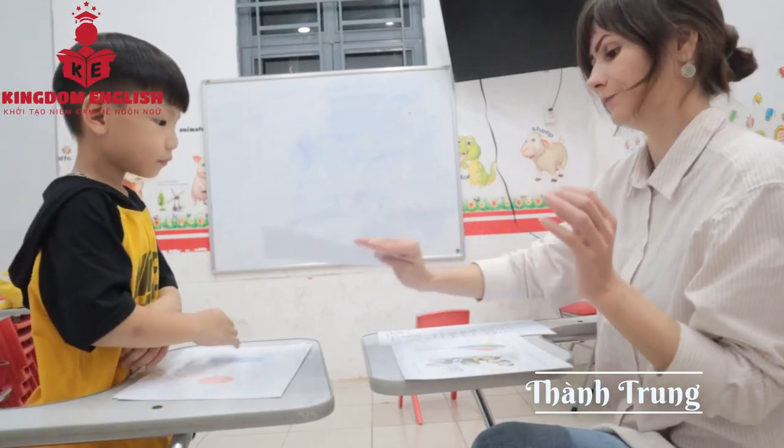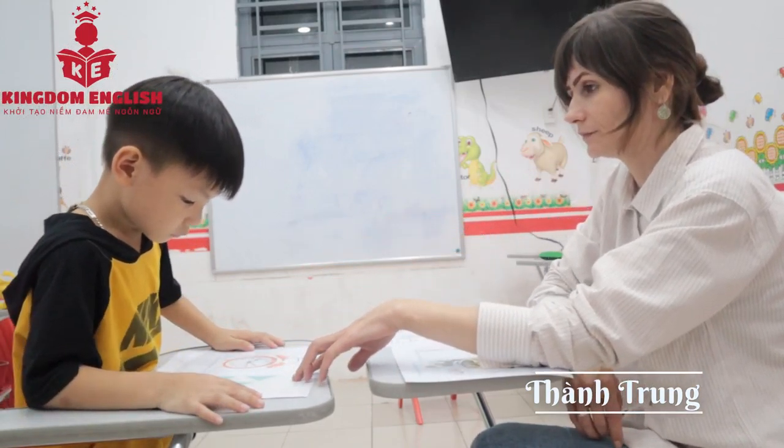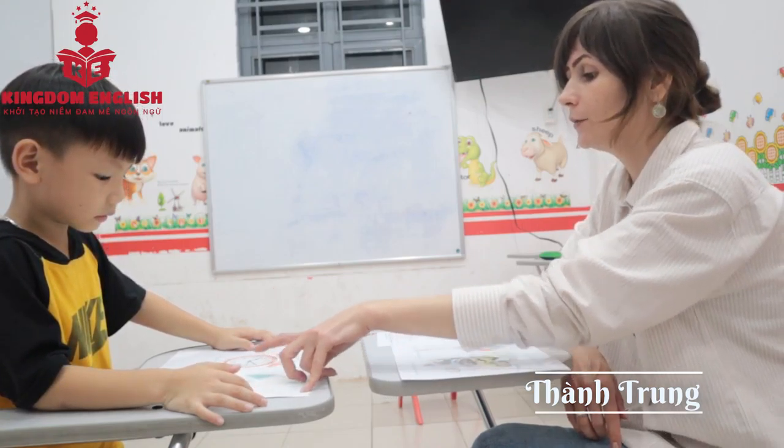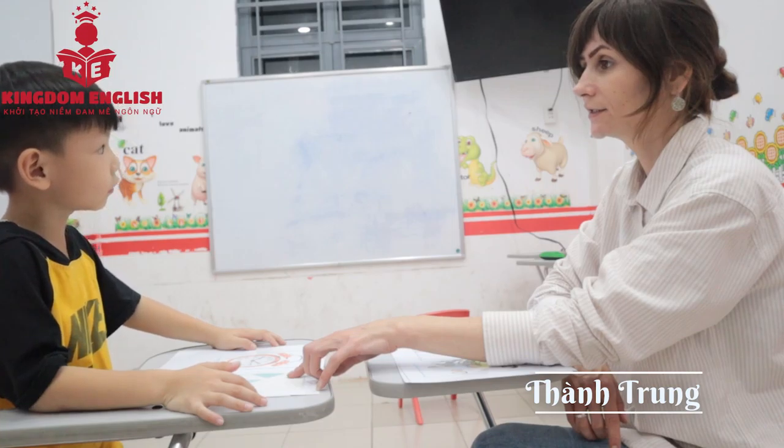What is this? Circle. Circle. What color is it? How many circles? One. One circle.